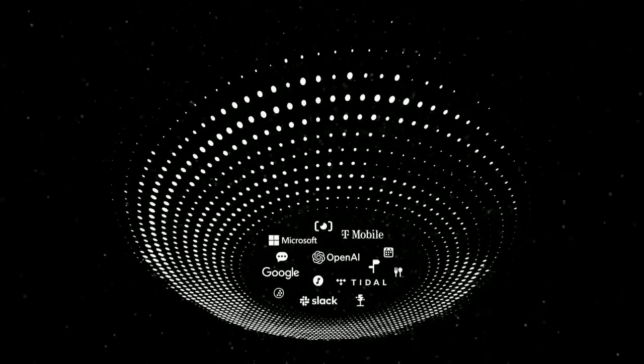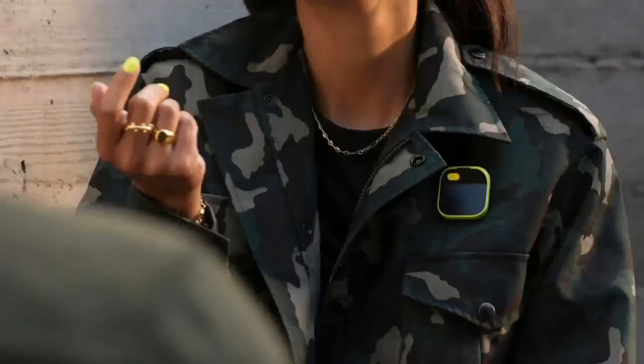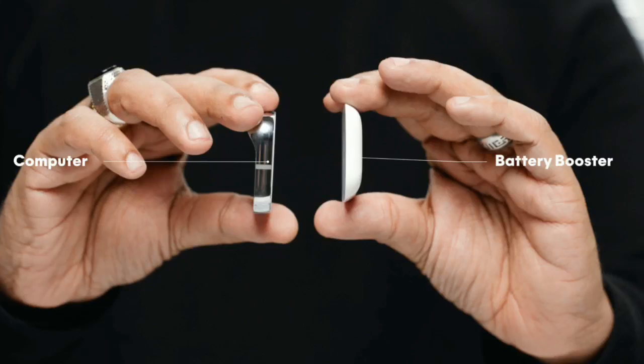However, none of these devices have the same level of functionality, creativity, and reliability as the Humane AI Pin, which is powered by the state-of-the-art GPT-4 technology.